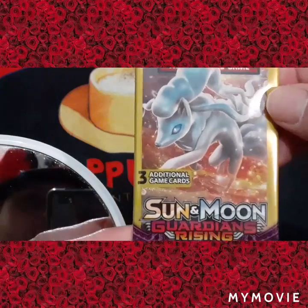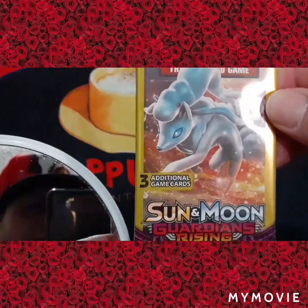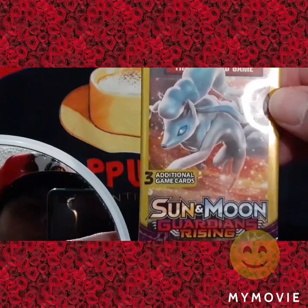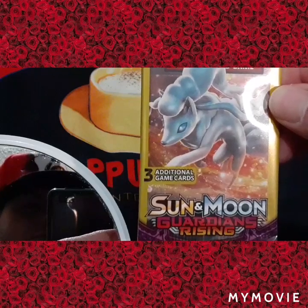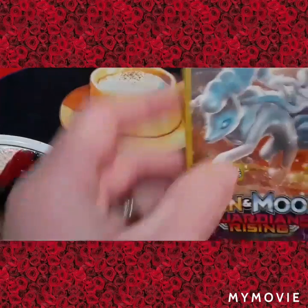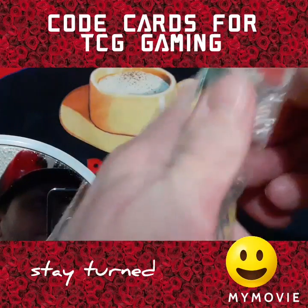We got a Guardians Rising dollar pack. As you know, last time — if you haven't seen it, definitely check that video out — we had some great pulls. But don't worry, we also got code cards for y'all, so stay tuned. Let's see what we got here.